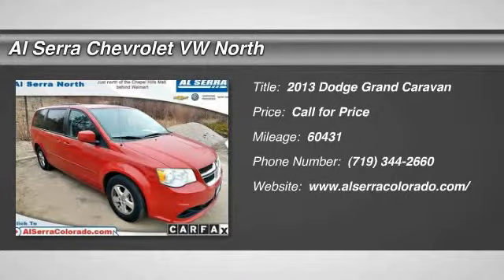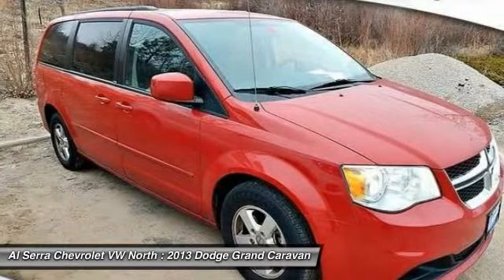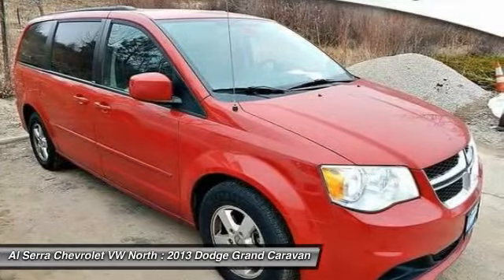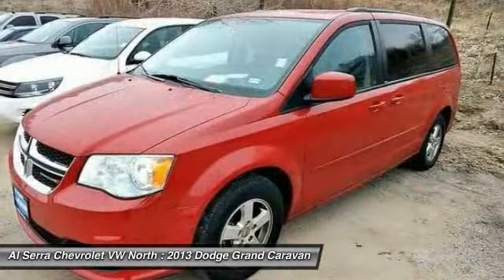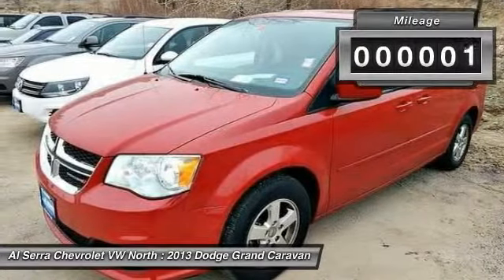The 2013 Dodge Grand Caravan. The Dodge Grand Caravan received the government's highest front and side crash rating of five stars. Its vast interior is widely praised, with an innovative seating arrangement, versatile cargo storage, and enough entertainment features to keep the kids entertained on road trips.